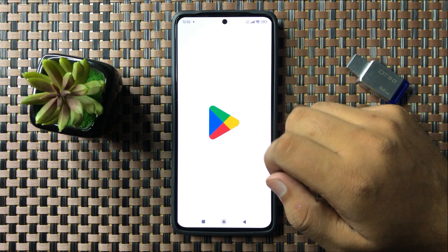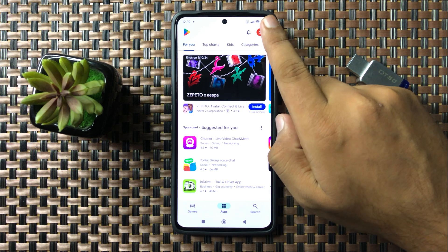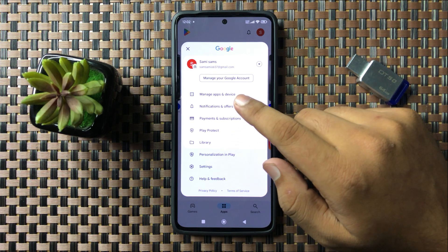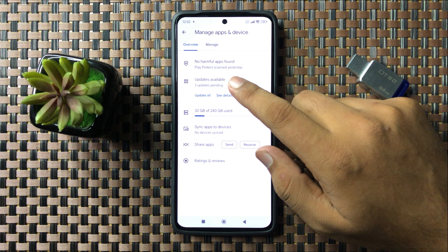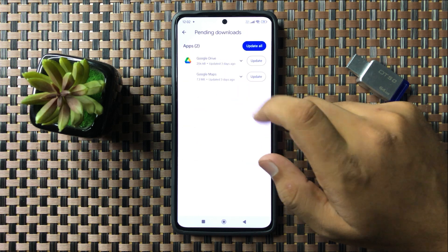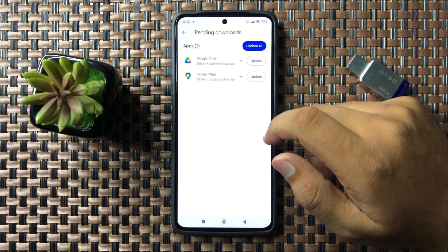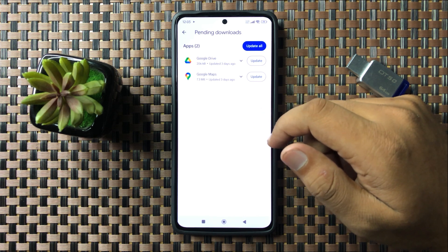If you are still facing the issue after clearing the cache, try updating the app. Open the Play Store, tap on the profile icon in the top right corner, then tap on Manage Apps and Device. Tap on Updates Available and check if your app is up to date.